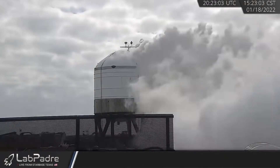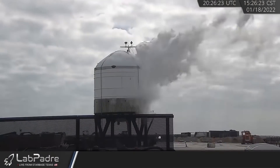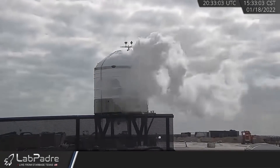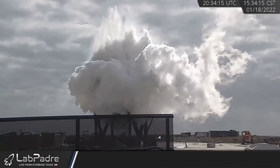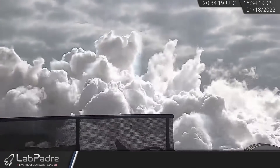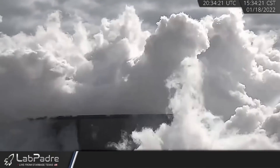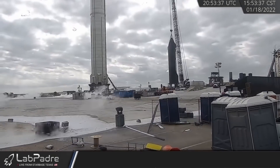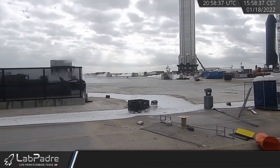On Tuesday, LabPadre's RoverCam 2.0 had a front row seat of GSE-4 being put through the wringer of a liquid nitrogen cryo test to failure. Whether that failure was intentional or not remains a mystery.